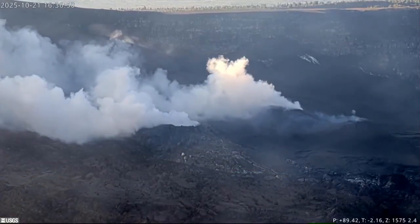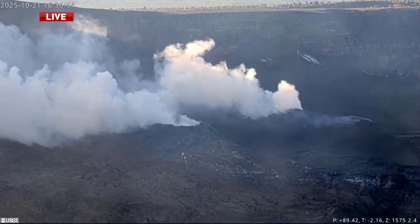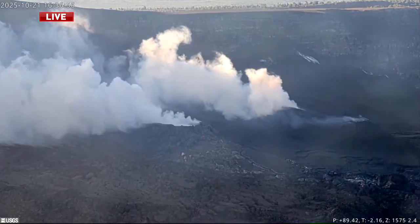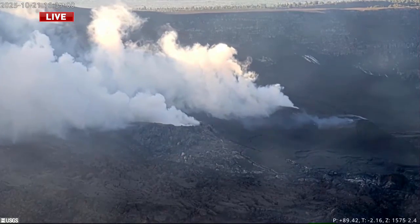Live look at Kilauea. The USGS says summit inflation continues, and Episode 36 of the eruption is likely to happen between November 2nd and the 10th. There are reports of tephra and reticulite raining down in areas just downwind of Halema'uma'u crater over the weekend, after record-setting lava fountain heights were observed during Episode 35 of the Kilauea eruption. Meteorologist Drew Davis spoke with those that experienced it and joins us with more.